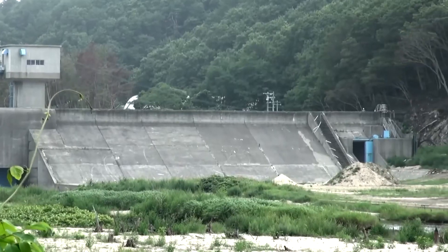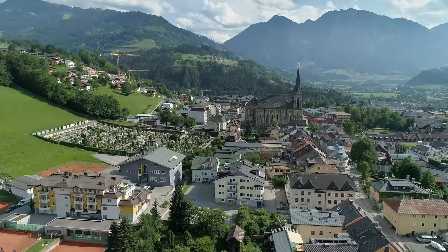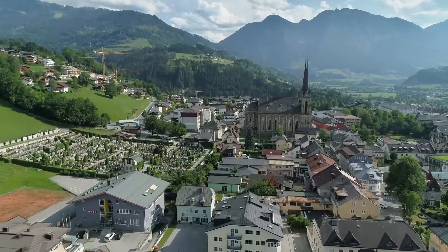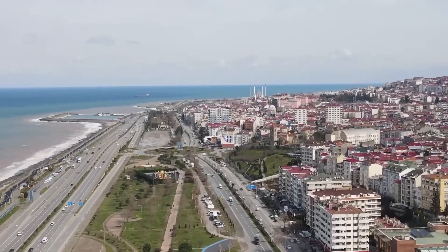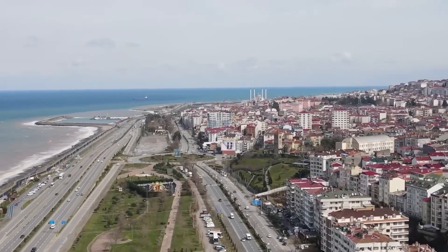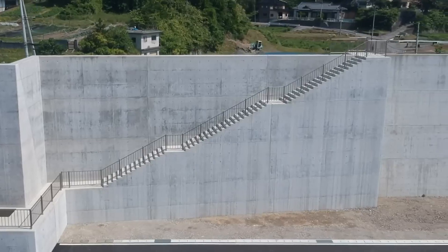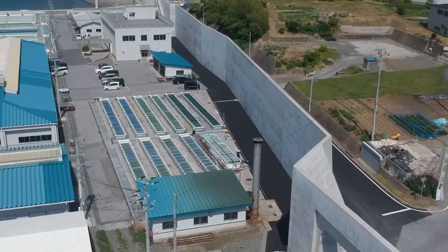Another tactic is to move even farther away from the coast. Many municipalities have already moved their public facilities to higher ground, and some have banned construction on plains near the coast. Japan's seawalls are an impressive feat of engineering and offer a degree of resilience in the face of devastating destruction.